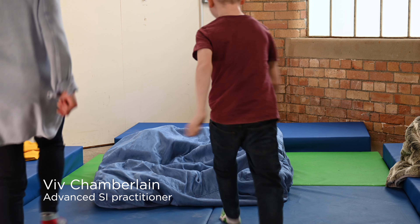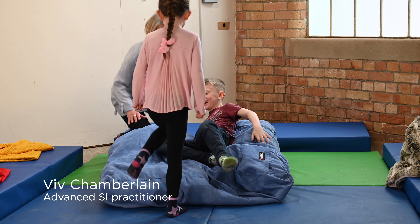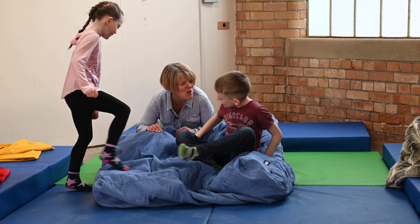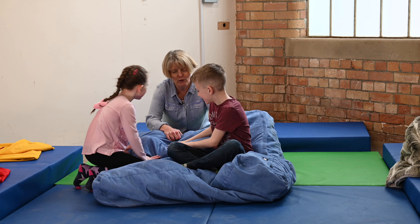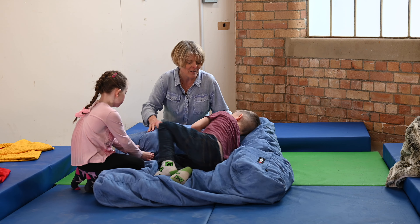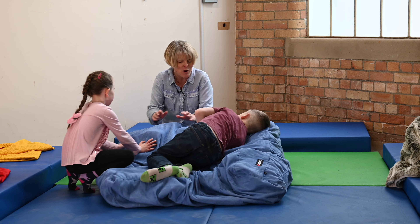Okay, here we go. This is called a Cloud Nine. It's lovely and soft, so it feels good, and it's full of lots of different shaped pieces of foam — and what that does is give you a nice big hug.